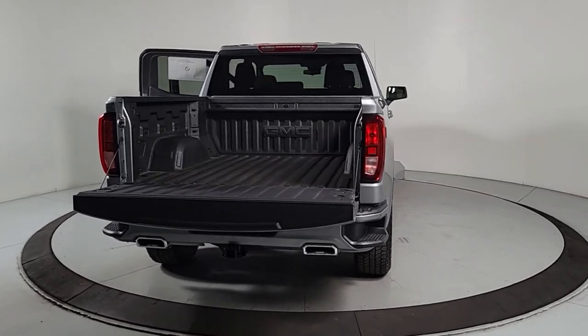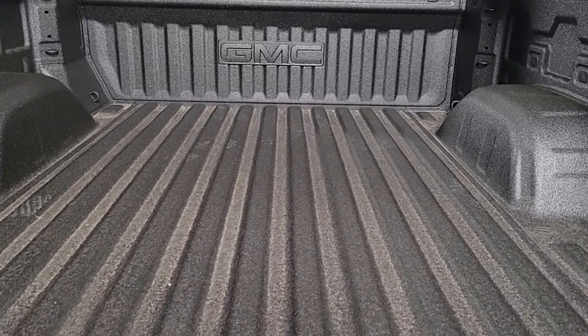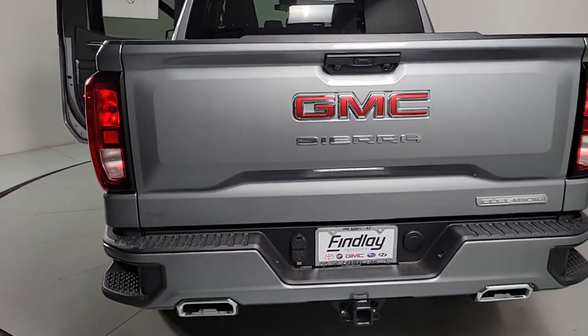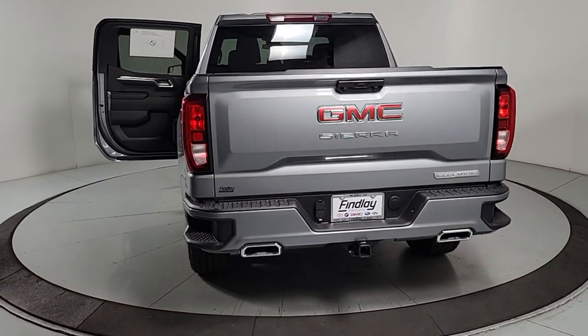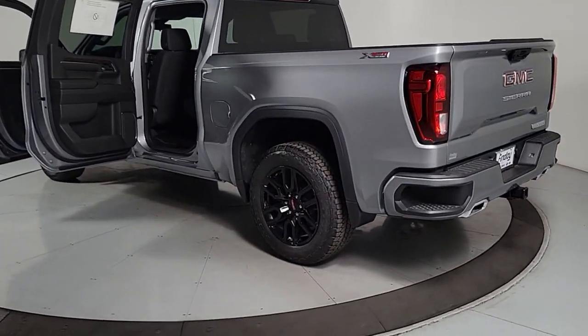Heated steering wheel, wireless Apple CarPlay and/or Android Auto, intelligent auto on-off high beams, pre-collision system, heated driver's seat, navigation system, keyless entry, heated mirrors, woodgrain interior trim.